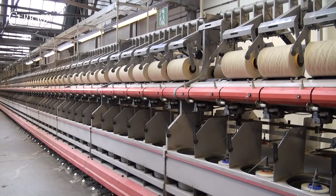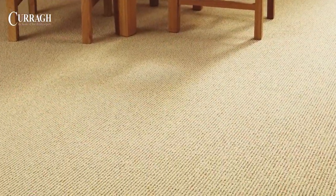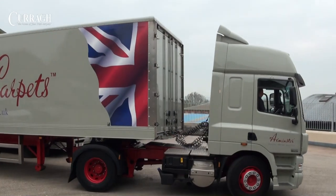This not only produces the most resilient carpet pile, but also retains the warmth and gentleness associated with 100% pure new wool. The cones of yarn are dispatched from the spinning plant at Buckfast.